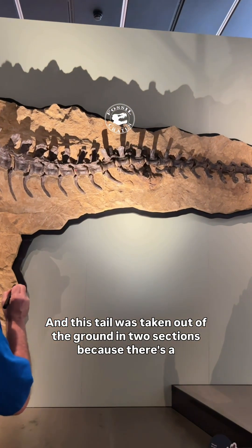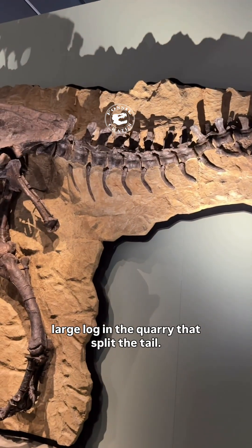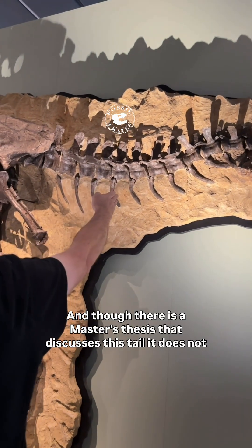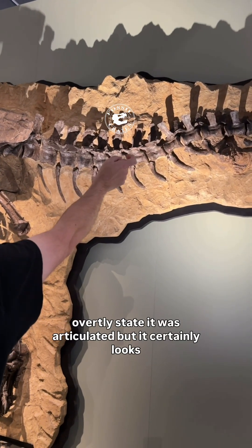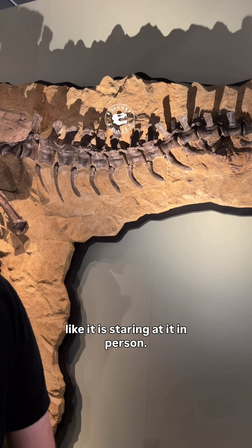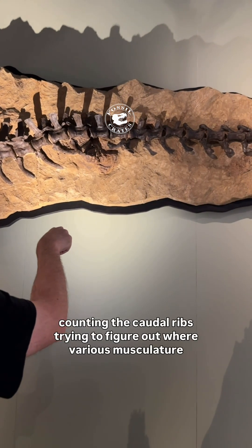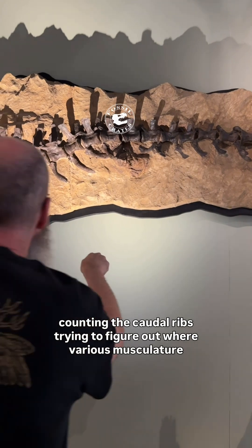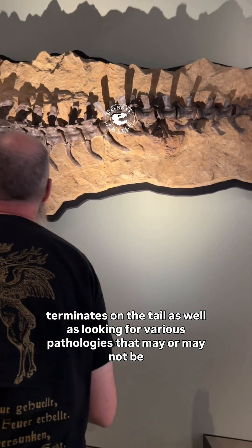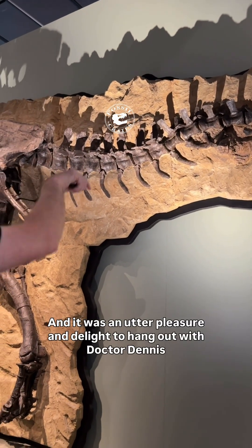This tail was taken out of the ground in two sections because there is a large log in the quarry that split the tail. Though there is a master's thesis that discusses this tail, it does not overtly state it was articulated, but it certainly looks like it is when staring at it in person. What we're doing here is counting the caudal ribs, trying to figure out where various musculature terminates on the tail, as well as looking for various pathologies that may or may not be present.